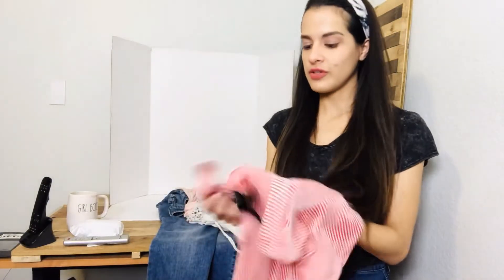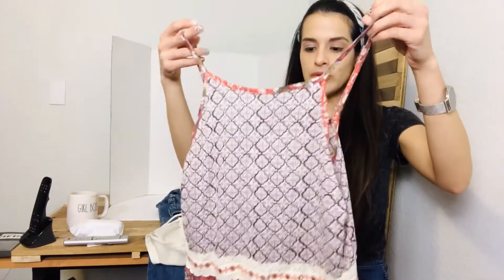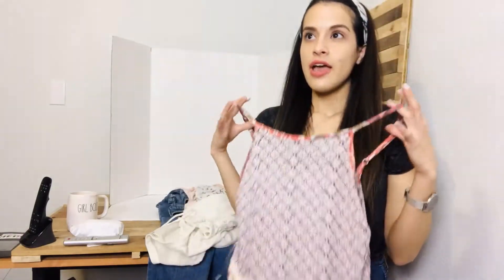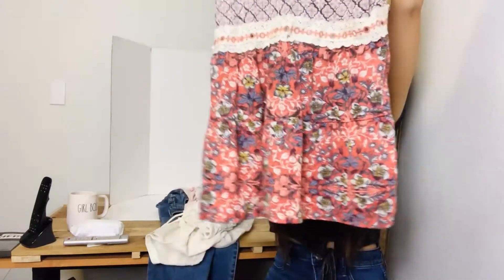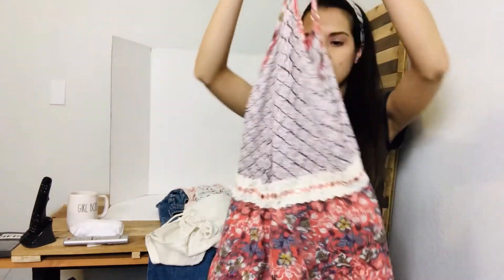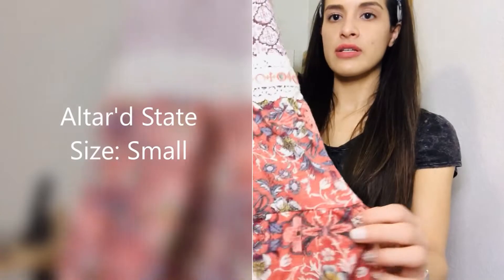It's actually really soft too. Another brand I like to get is Altered State — this one is a size small. I do pretty well with Altered State. I'll post it on eBay and Poshmark, but it always sells faster on eBay and for more money. I found this Altered State tank top — it's really cute and has a split down the back.